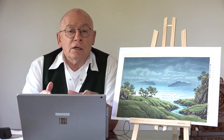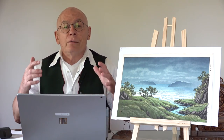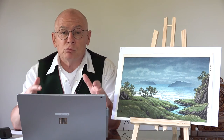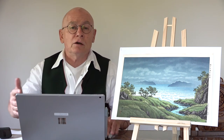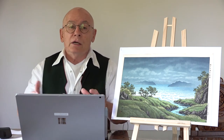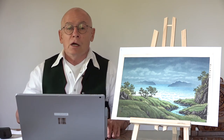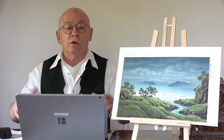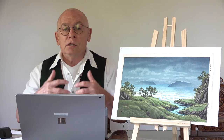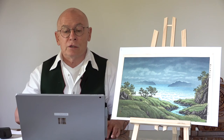He had studied Nihonga as a student of Kiyokata Kaburagi. The school of Kiyokata Kaburagi was kind of a talent pool for the Japanese print publisher Watanabe Shozaburo. Watanabe Shozaburo was the mentor and even the inventor of the shin hanga art movement. One day Kiyokata Kaburagi introduced Ito Takahashi to him, considering him very talented, and that was the beginning of a cooperation between the painter-printmaker and the publisher.